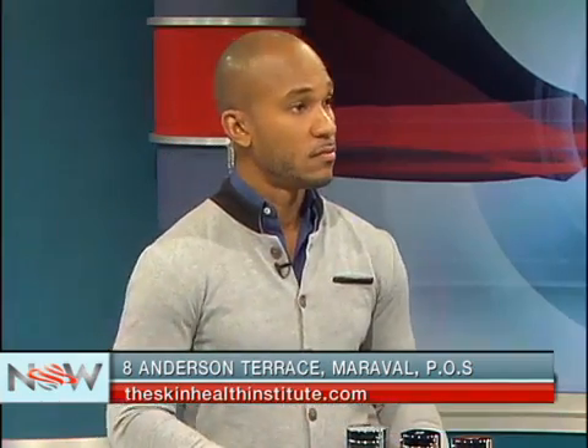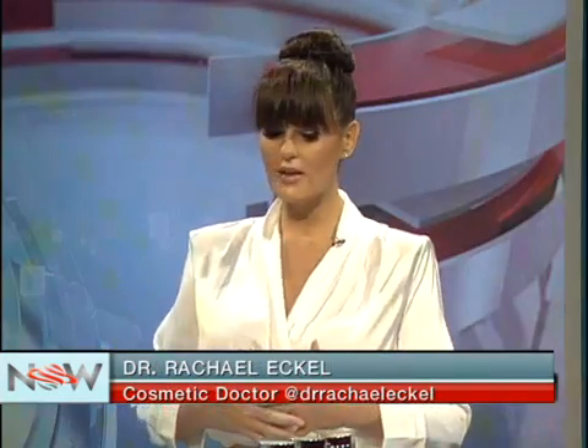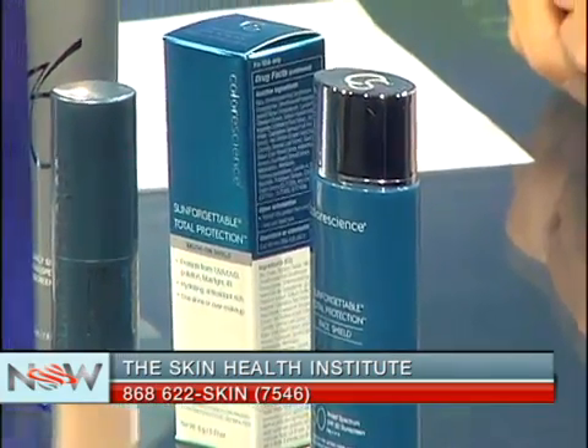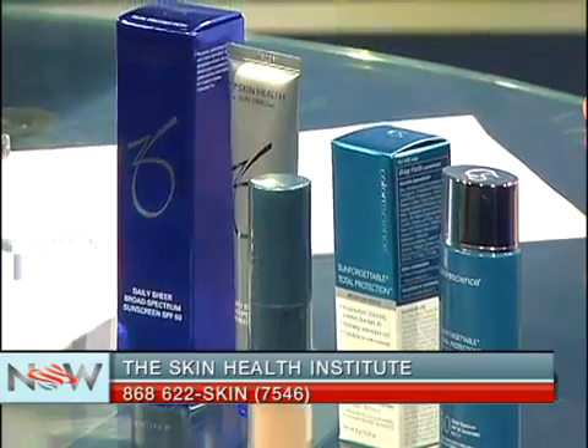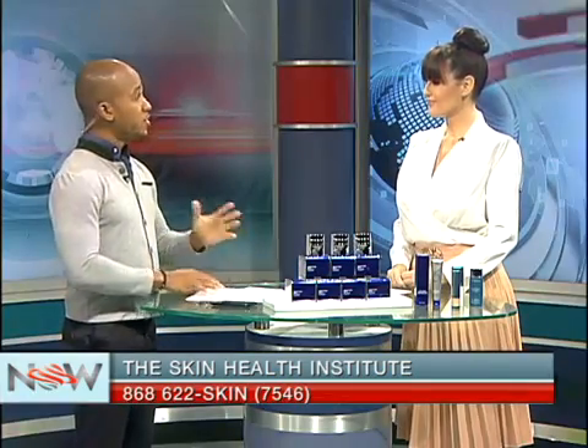Is this a prescription product, or can people stop by the clinic to purchase? Growth Factor Serum is not prescription. However, it is a medical-grade skin care product, meaning it has to be under the supervision of a physician. So it's only sold in doctors' offices like plastic surgeons or dermatologists. You can't purchase it online, and the only place it's available in Trinidad is at the Skin Health Institute. Thank you so much, Dr. Rachel Eckel, cosmetic doctor of the Skin Health Institute, for joining us this morning and sharing this wonderful information on anti-aging creams and the huge discount being offered. Thank you for having me today.